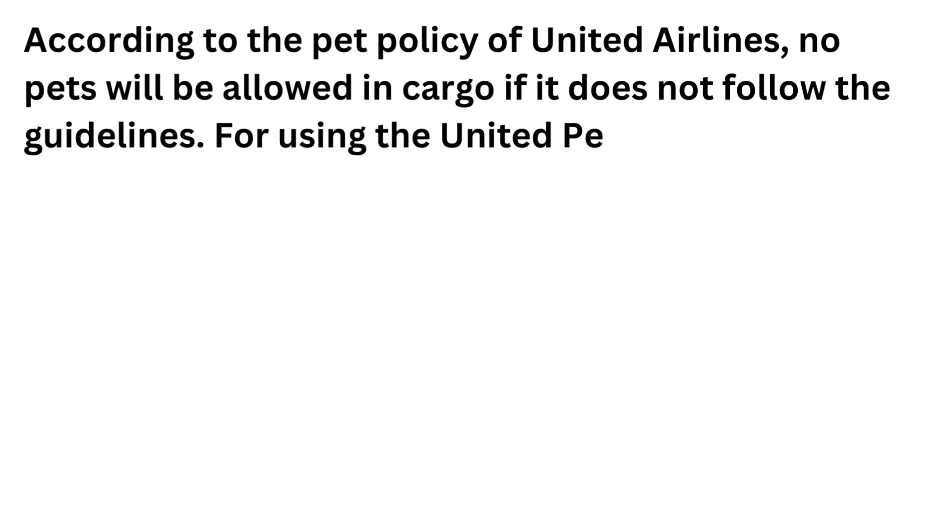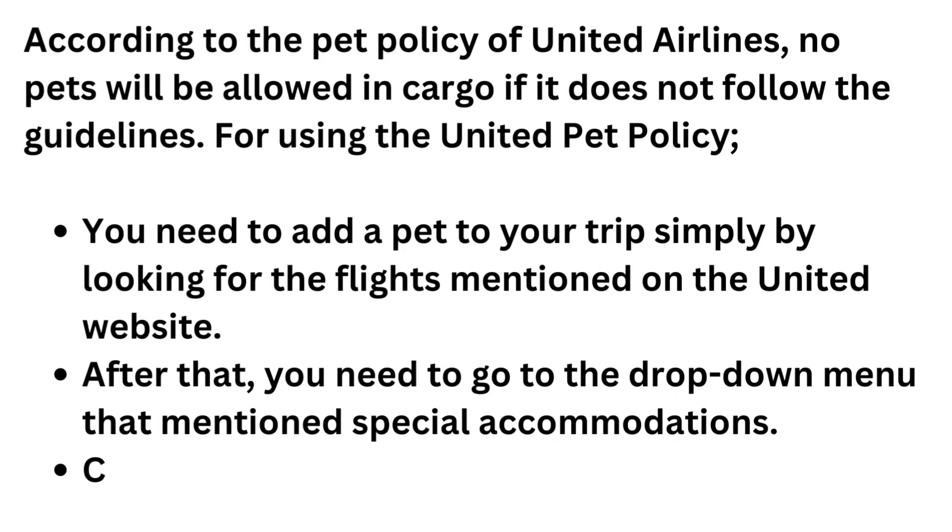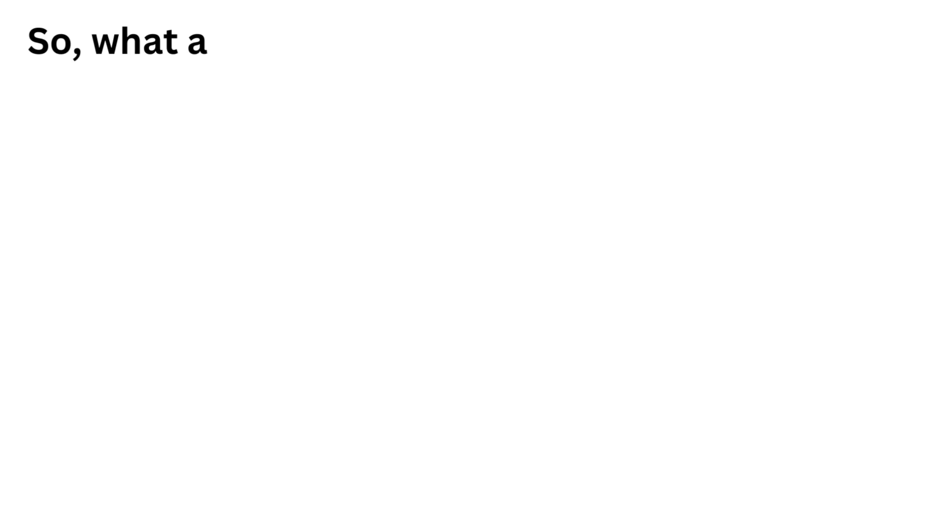For using the United pet policy, you need to add a pet to your trip by searching for flights on the United website. After that, go to the drop-down menu that mentions special accommodations and choose to add a pet option there. You will get the confirmation according to United Airlines pet policy for international flights or domestic flights.